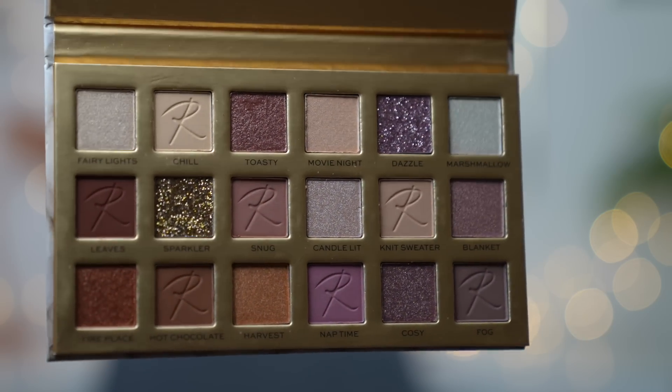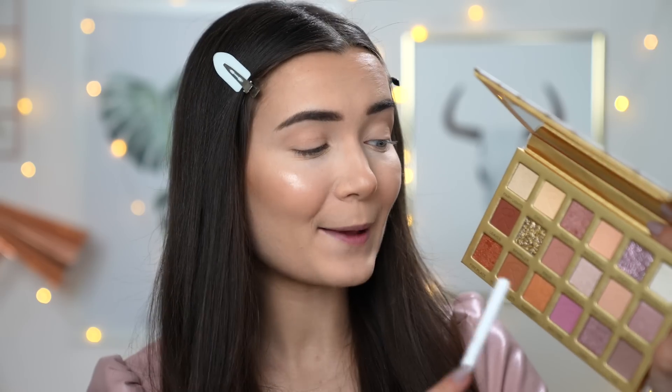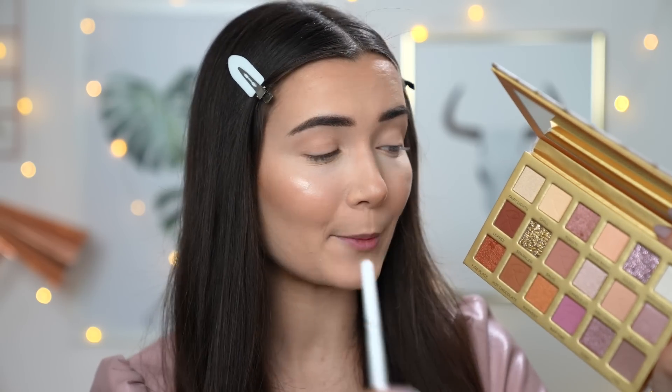Within this palette we have a few options for base and transition colors, which I love. The matte shades are Snug, Knit Sweater, Hot Chocolate, Nap Time, and Fog — you could use them all as transition colors. One of my favorite matte shades is definitely Snug. I'm taking that on the biggest fluffy brush and just dusting it through the crease — a tiny bit goes a really long way. This shade is almost a little cool-toned but can pass as warm-toned too; it's a super gorgeous, very neutral dusky rose color that can be paired with so many different shades.